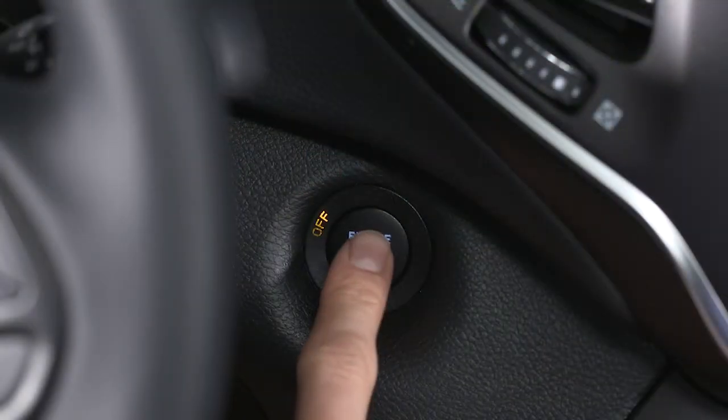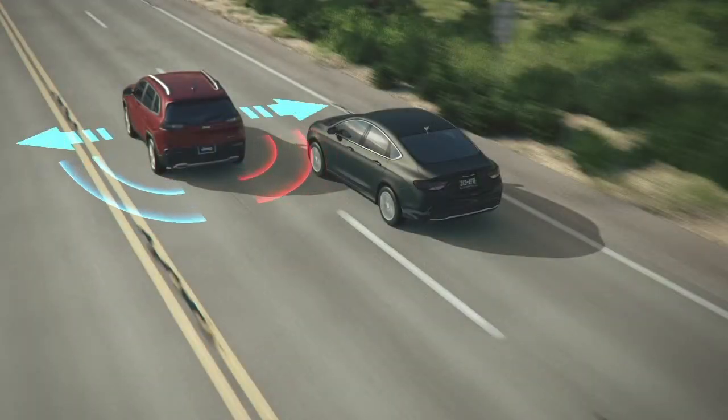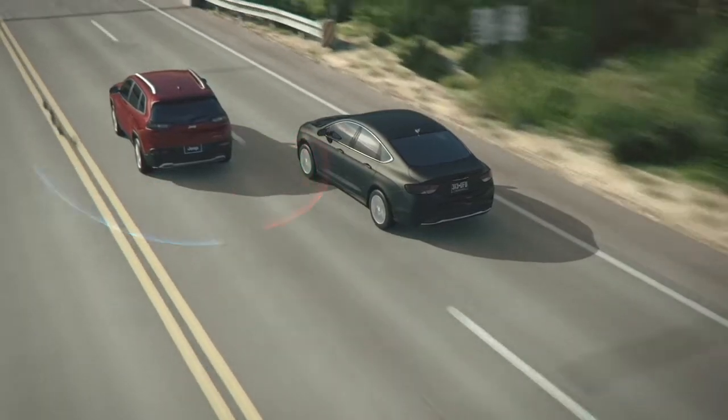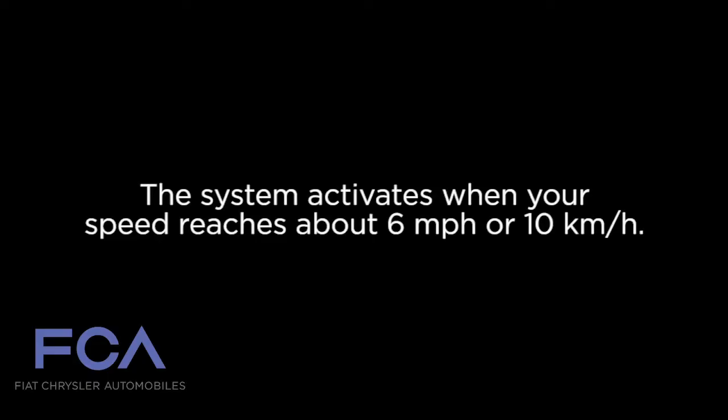When you start the engine, the BSM warning light will shine in both outside mirrors to confirm activation. The BSM detection zone covers about one lane on either side of you. The zone starts at each outside mirror and extends back toward the rear. The system activates when your speed reaches about 6 miles per hour, or 10 kilometers per hour.